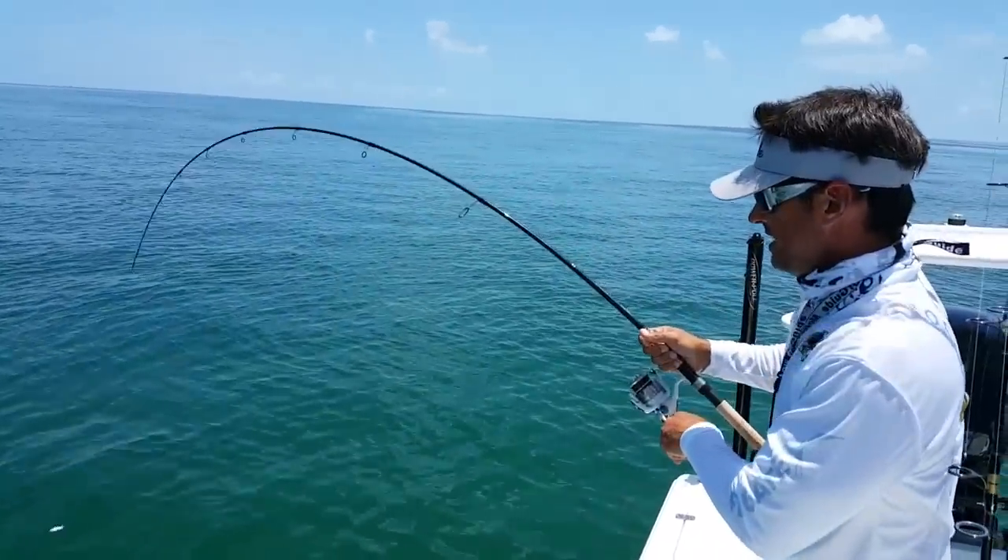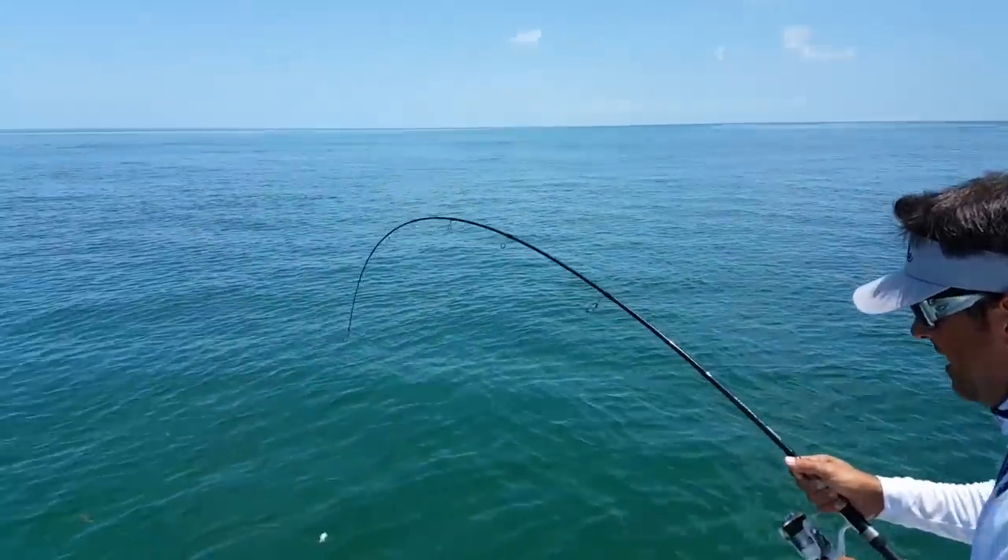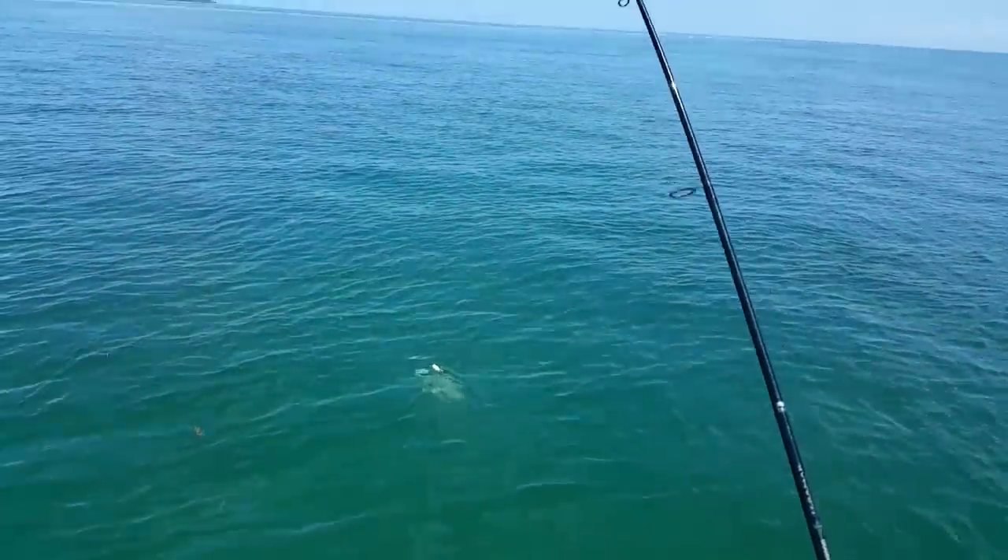Push it real close now — you can see I have a crab, he slid up the line there. Yep, looks like a nice mutton. Look at that one — look at this one, Ray!